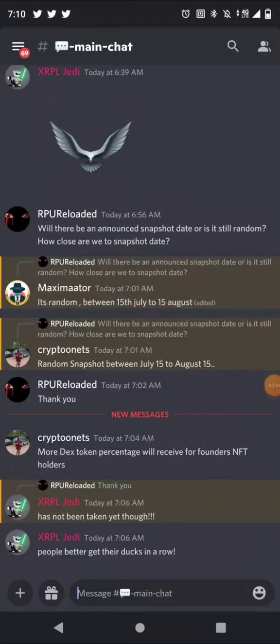What's good YouTube, it's RPU here back again with another video. Shoutout to someone — I know you were asking me about Canary X, so I got a quick update regarding the snapshot date for the Canary X swap DEX token airdrop. Earlier today I was getting a bunch of notifications from Discord.